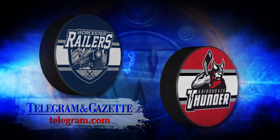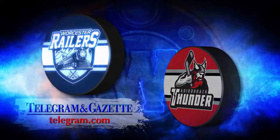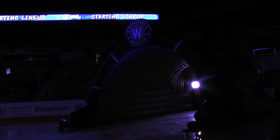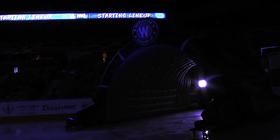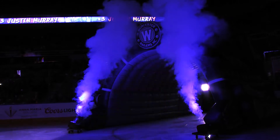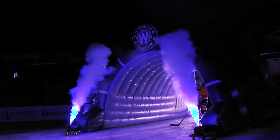Here we go — your opening night lineup for the 2019-2020 Worcester Railers, presented by Polar Beverages. On defense, number three, Justin Murray. On defense, number five, Kyle McKenzie.